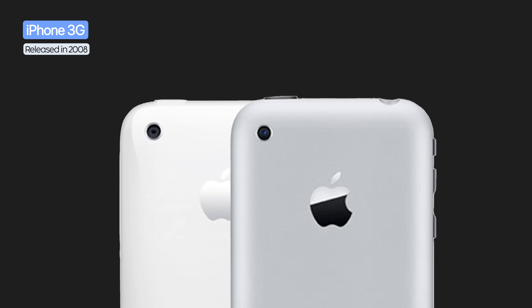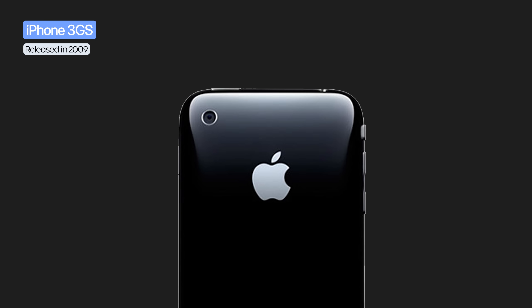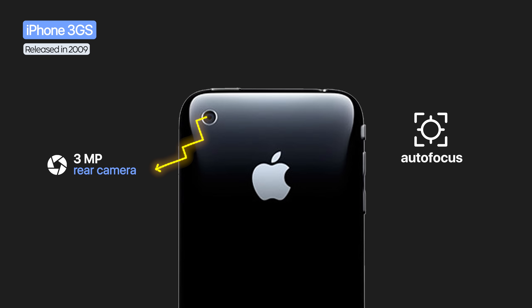One year later, the iPhone 3G kept exactly the same design and the same 2 megapixel camera. On the iPhone 3GS, the camera design didn't change, but the sensor went up to 3 megapixels and added autofocus, plus the ability to record video at 480p.